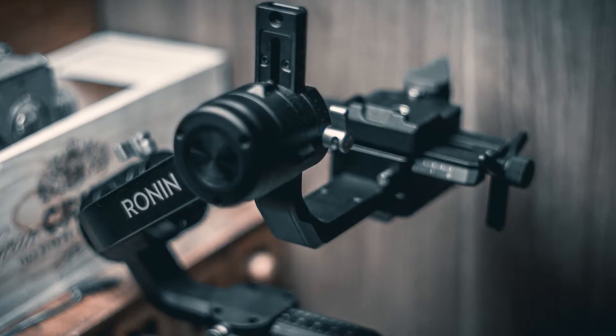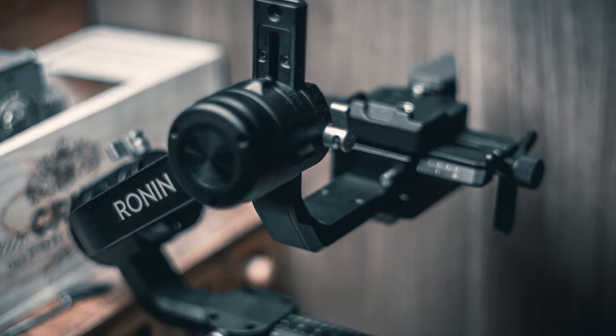Next, the gimbal — I use this one, the Ronin-S. I already made a full video about it. It is a really great one if you're starting in filmmaking, but it's definitely not the first thing you want to buy. You have to get better at filmmaking before buying a tool like that. A tool like that won't make you a better filmmaker — it will help you.